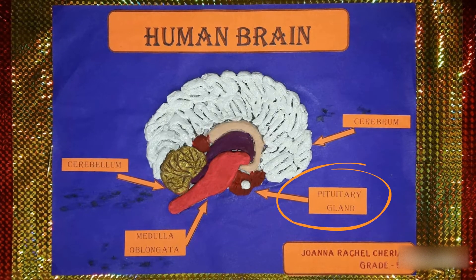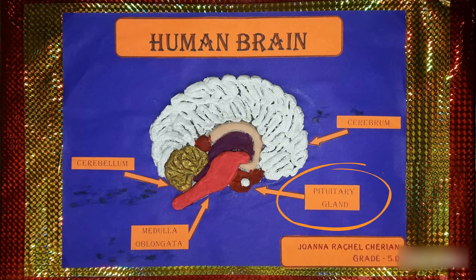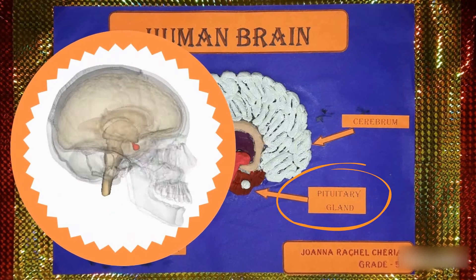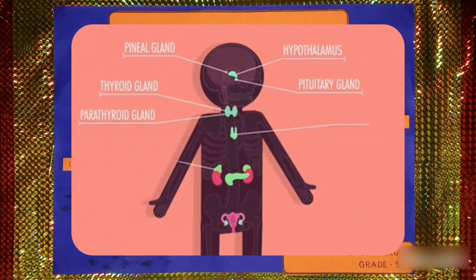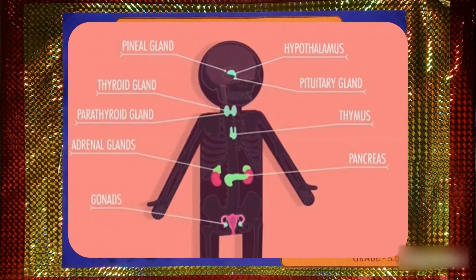The pituitary gland is a pea-sized endocrine gland located at the base of the brain below the hypothalamus. It is often called the master gland because it controls several other hormone glands in our body. Its main function is to produce and release several hormones that help carry out important bodily functions.